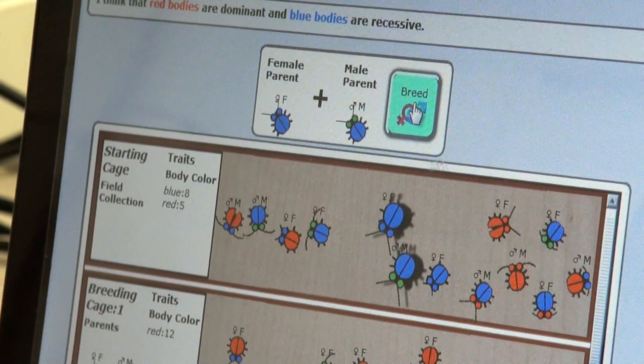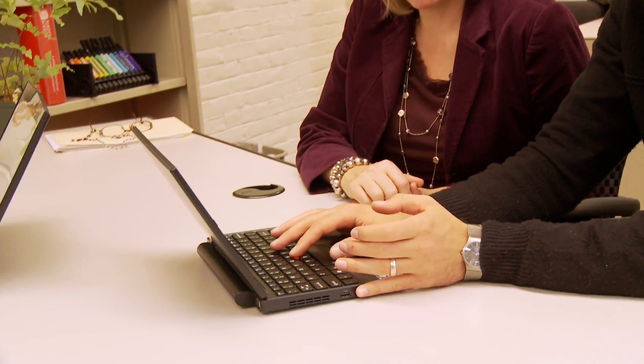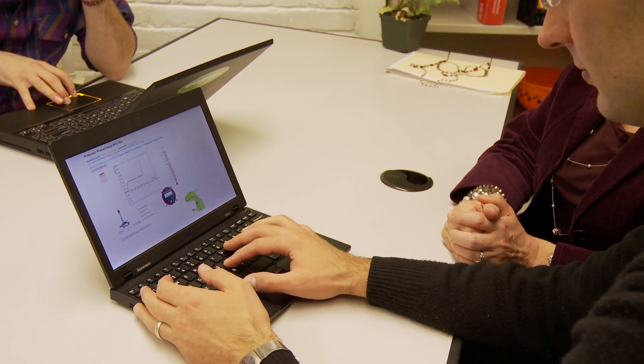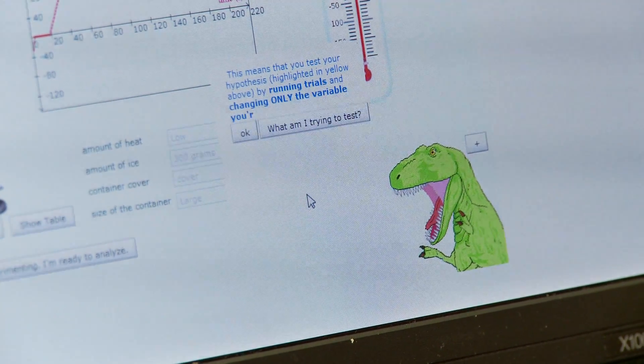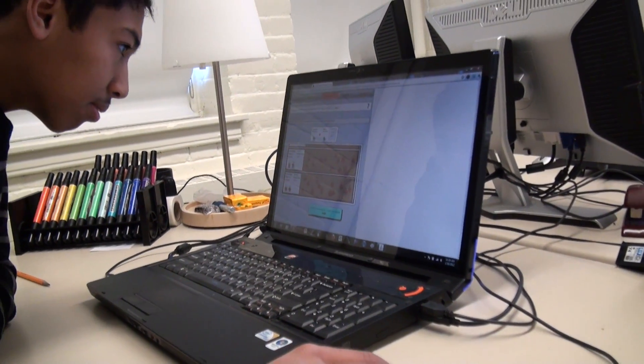Eye tracking is a new area of research that we've been doing in my lab. One of my students and I built a prototype of an eye tracker that is used with our pedagogical agent, Rex. Rex is a dinosaur that's a cartoon. Rex provides advice to students in real time when students are not looking at the areas of the diagram that they should be looking at.